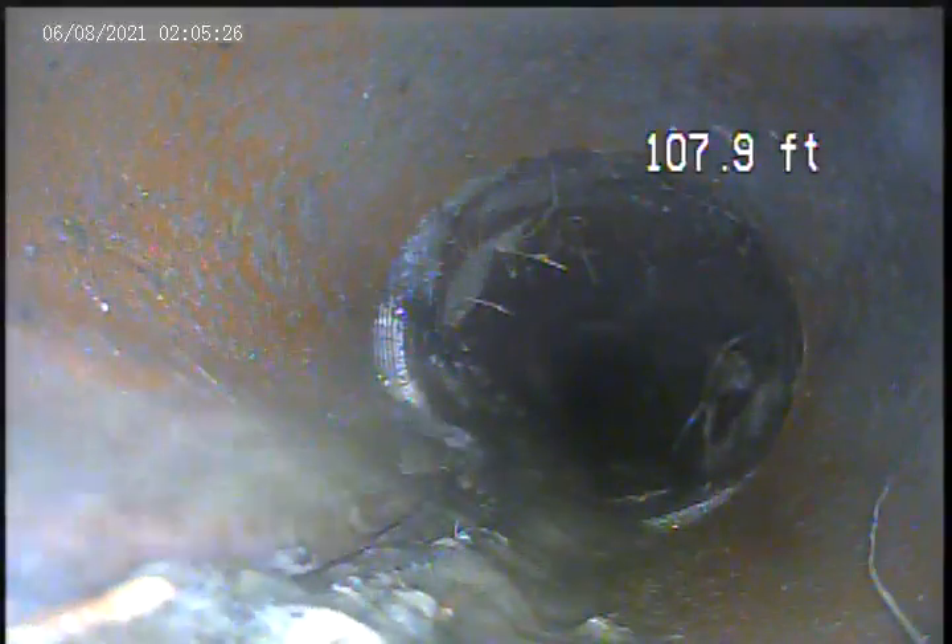Top of the pipe, sides — breaks in the pipe also. There is a repair made here. Roots in the pipe at 93.1 feet.